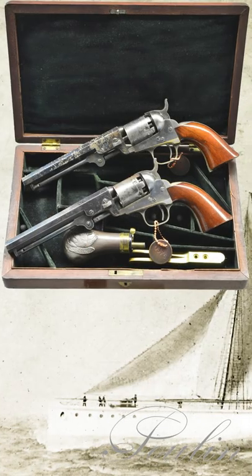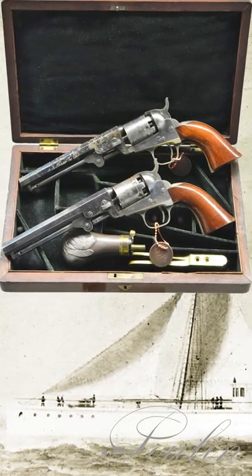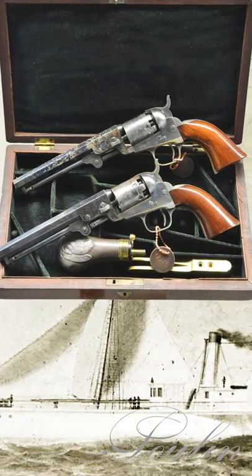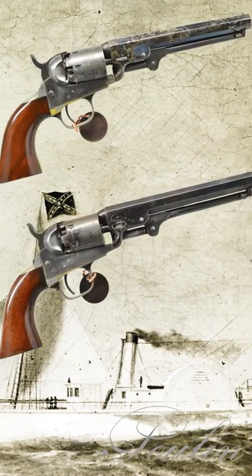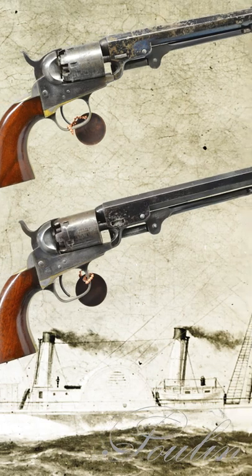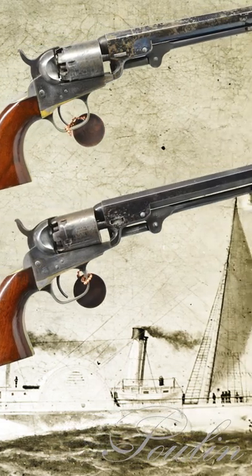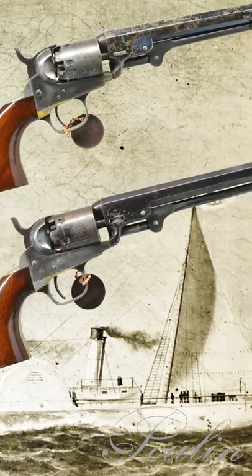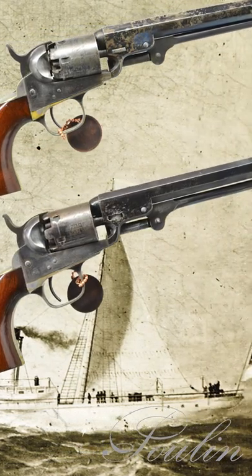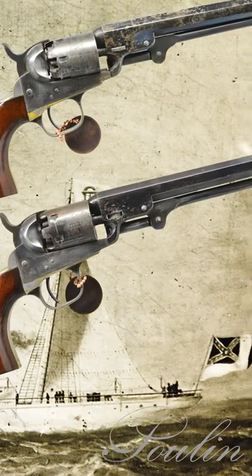There is not another Colt factory cased pair of revolvers known that were captured from a Confederate blockade runner. These 1861 manufactured Colt revolvers were captured from the cabin of the Armstrong, a Confederate blockade runner that was captured on December 4th of 1864 by three federal ships. The recently built Armstrong was intercepted transporting a cargo of cotton to England after it had successfully made five separate trips.